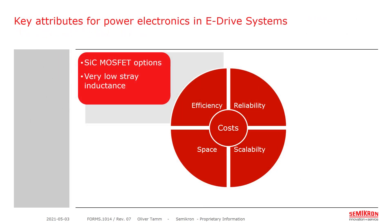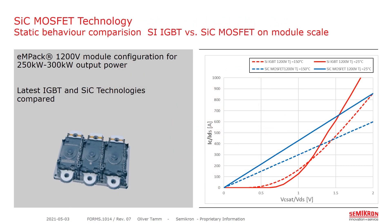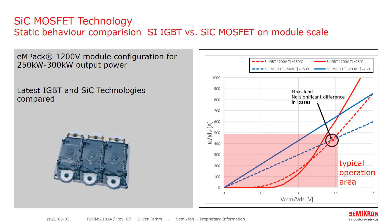Let's move on to silicon carbide MOSFET options in conjunction with very low stray inductance. This slide shows a direct comparison of silicon IGBT versus silicon carbide MOSFET options on the module scale. The module is configured to support an output power of roughly 250 to 300 kilowatts based on an 800-volt battery system. We use the latest IGBT and latest silicon carbide technologies in this comparison. In the pink box, I am showing the typical operation area. For high power, there is no big difference between silicon carbide and IGBT, as the voltage drop over the chips at the same current is roughly the same.